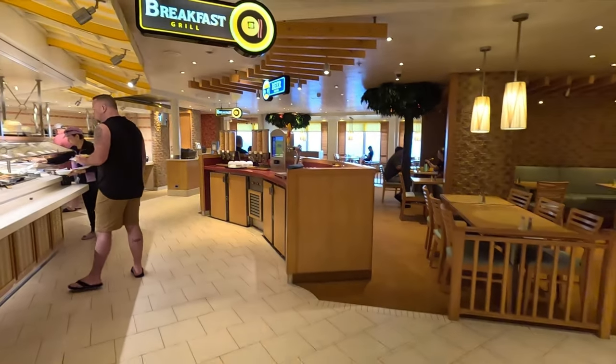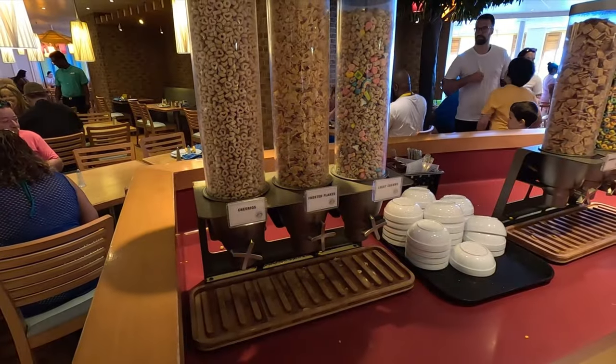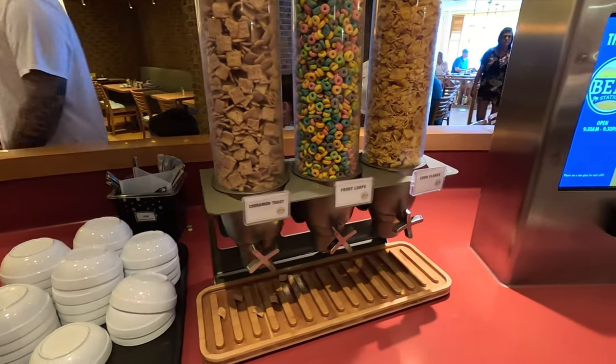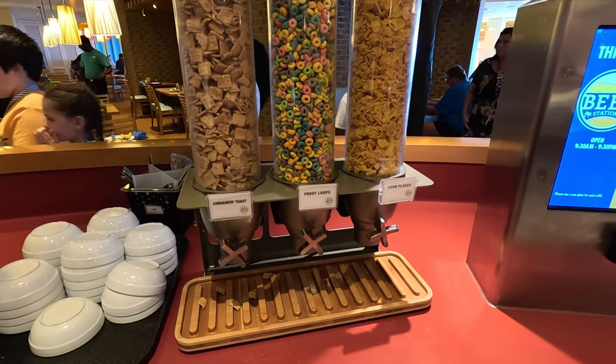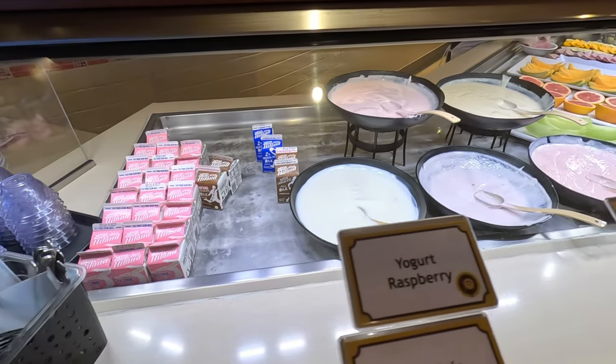Let's jump over to some of the food they served here in the buffet. Starting with breakfast — they did have Cheerios, Frosted Flakes, Lucky Charms, Cinnamon Toast Crunch, Froot Loops, and Corn Flakes available. You can grab milk in a carton here, and if you wanted chocolate milk they have that as well.